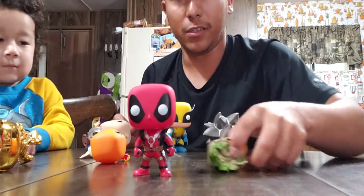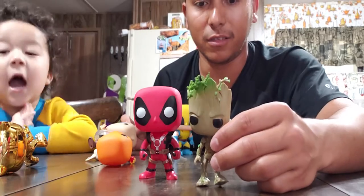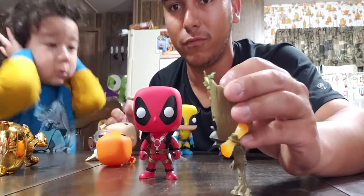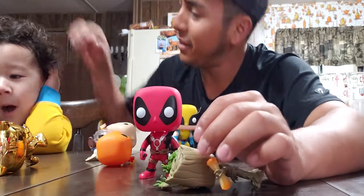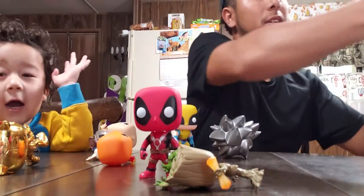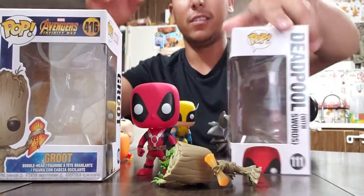I also got this Deadpool and this Groot, but Groot also doesn't stand up by himself, which kind of sucks. The way his feet are bent, he kind of stands but falls over every time. Me and my son both have big heads so I know what it's like! Here are the boxes for Groot and Deadpool.